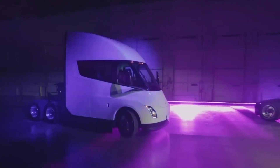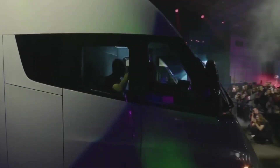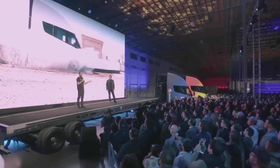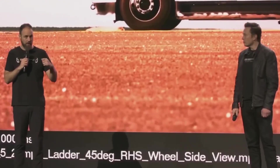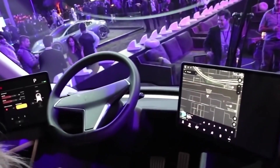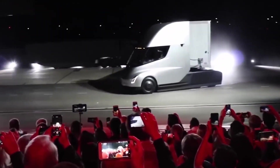Tesla has developed an electric truck known as the Tesla Semi. The company introduced the truck in November 2017, promising a payload capacity of 80,000 pounds and a range of 800 miles on a single charge. The Tesla Semi is expected to have similar performance to conventional diesel trucks, but with a significant reduction in fuel and maintenance costs. It also has an advanced aerodynamic design to reduce air resistance and improve energy efficiency.